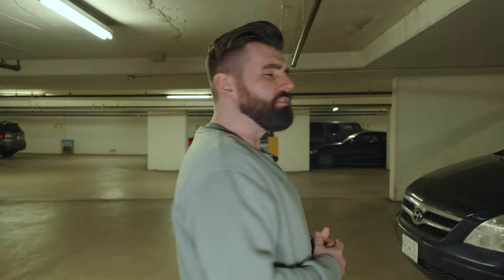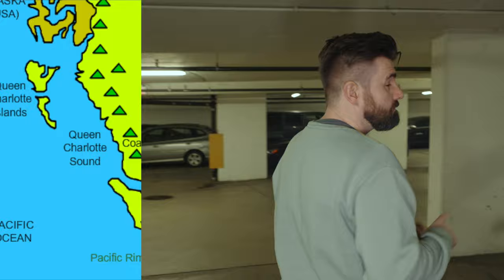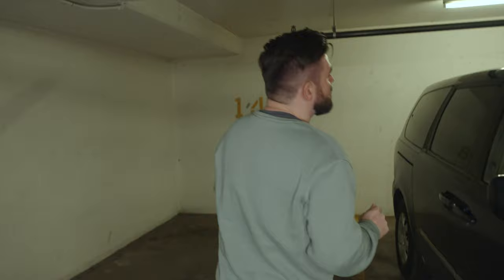So the first thing you're going to want to know about Whistler is how to get there. Whistler is located in the southern Pacific ranges of the Coast Mountains, about a two-hour drive from downtown Vancouver, weather and traffic dependent, of course. And it is one of the most amazing drives that you will ever take in your life.